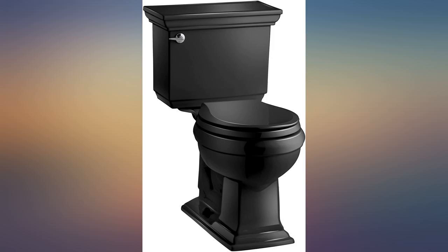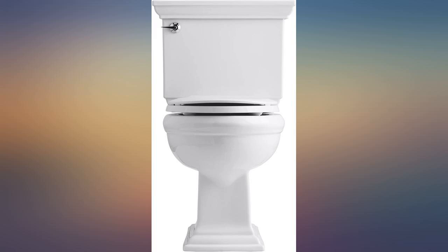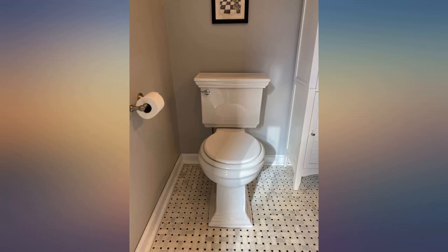The toilet is well made with a good design. I received the toilet yesterday but left 1 star because I only received the tank — the base is missing. When I hear back and the issue is resolved, I will be able to update my review. The tank was well packed at least.